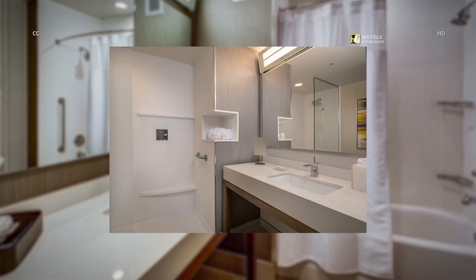Our spacious bathroom includes a large shower and vanity, bright lighting, and our intuitive shower nook to place your amenities and towels.